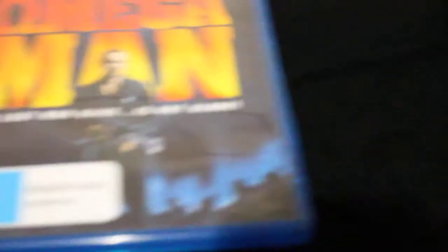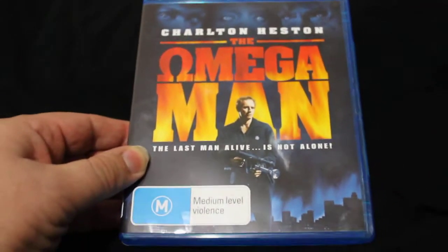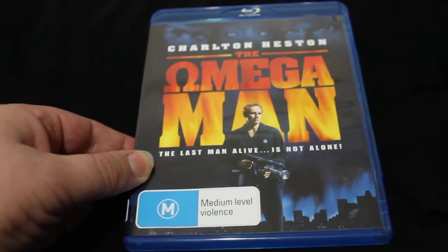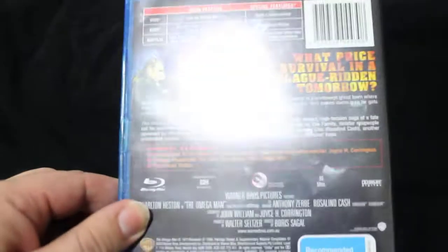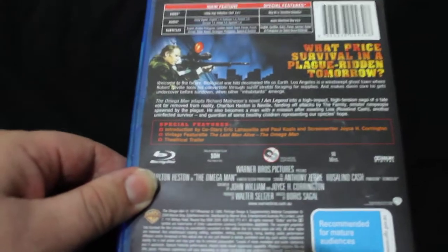Coming up next, I got the Omega Man. Now this was incredibly cheap — I got this in a Blockbuster that was closing down for $7. So that's the Omega Man with Charlton Heston.